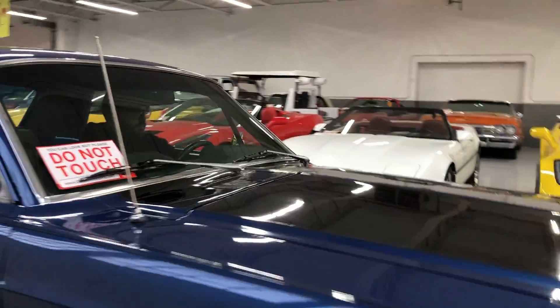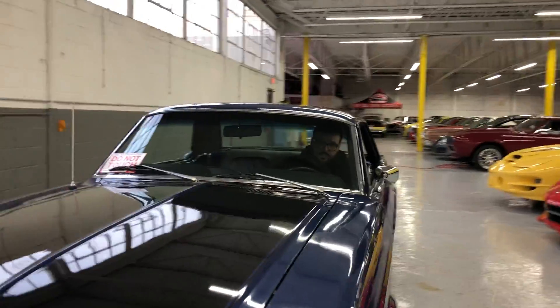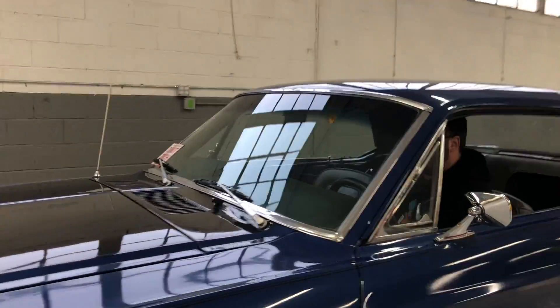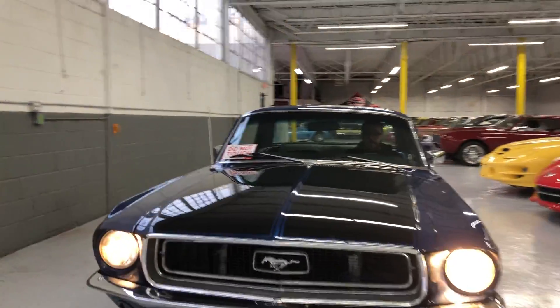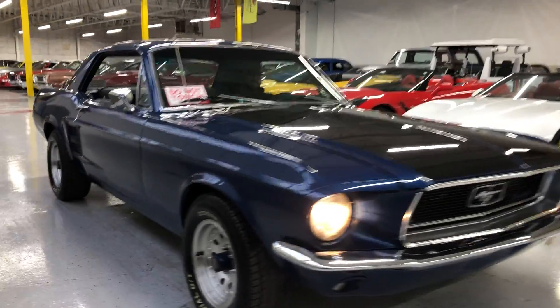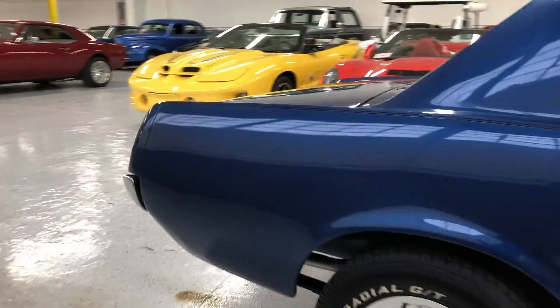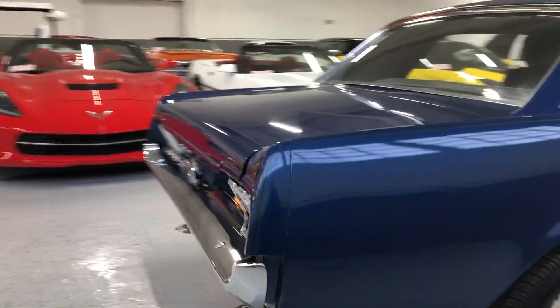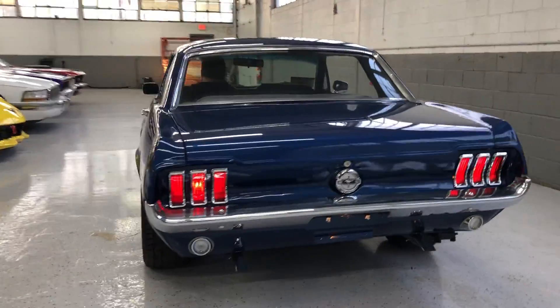Wipers work? Check the fuse. Looks like the wipers don't work. Lights, headlights, tail lights work. I-beams are kicking on. A lot of our cars in the Midwest only see the nicest of days, so sometimes wipers may not work because nobody really drives them in the rain. Horn's working.